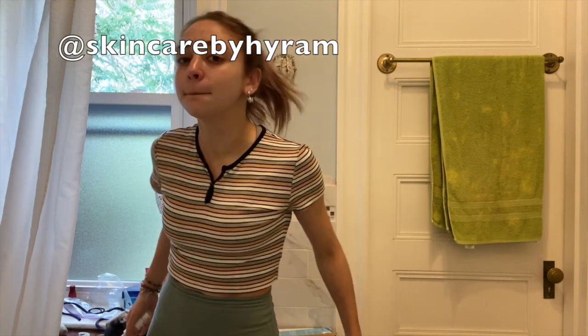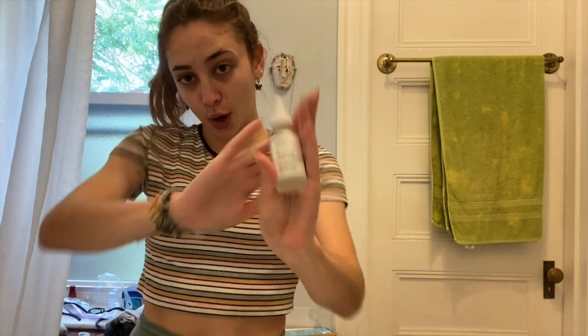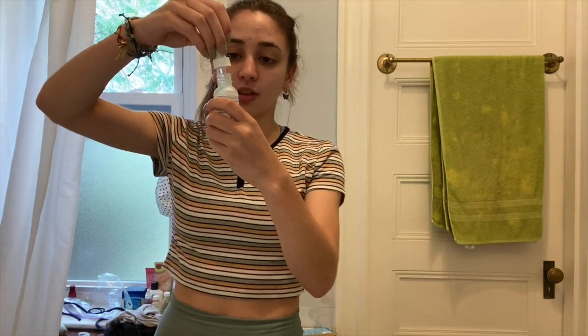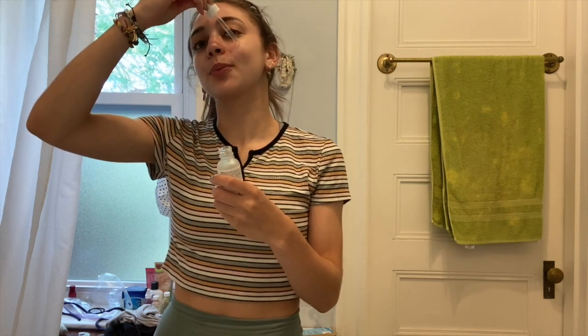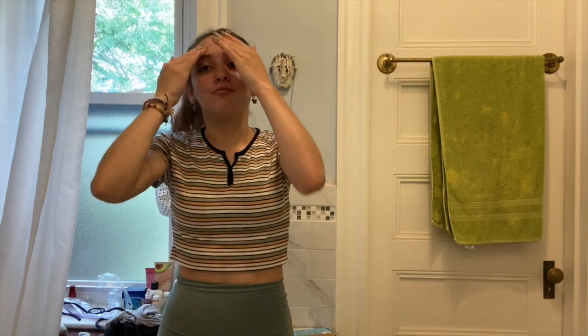Now that my pores are cleaned — probably shouldn't be touching my face, the oil on my fingers is gonna get on my skin. Moving on to a toner slash serum thing — Hyrum, I'm coming for you. I use The Ordinary Niacinamide Zinc Serum. I love the packaging because it comes with a little dropper, so satisfying. I just rub that in — it gives my skin this weird glow to it, I really enjoy it.